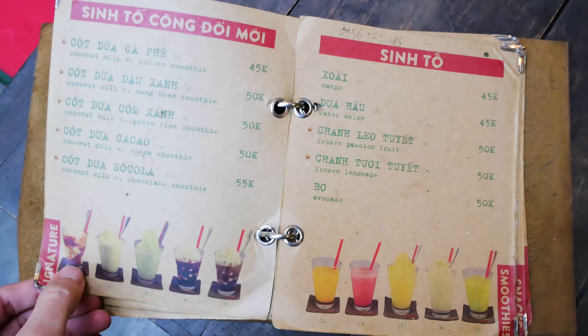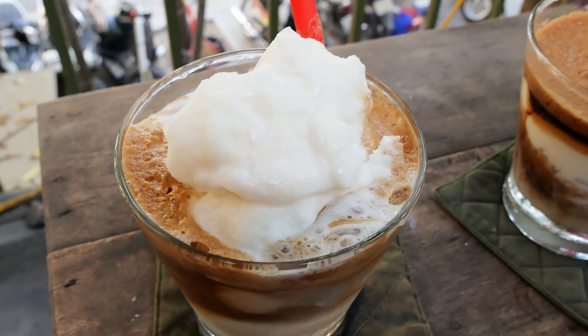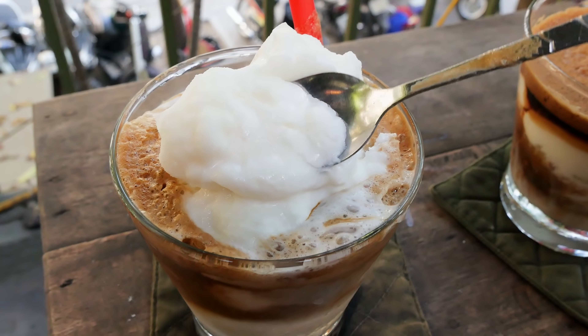They have some really good stuff on the menu — all kinds of different drinks: fruit drinks, fruit smoothies, teas, coffees, and especially the famous coconut coffee smoothie and the yogurt coffee.